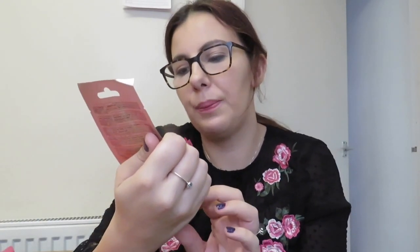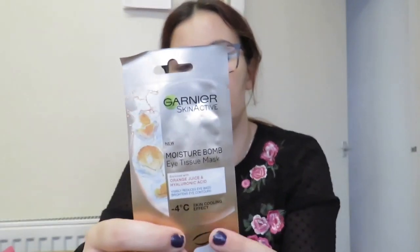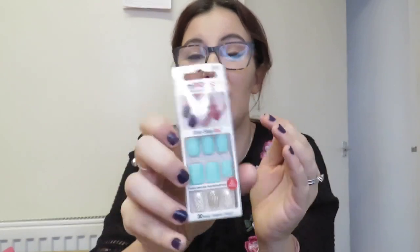Then we go on to other things. I've got these Garnier Moisture Bomb Eye Tissue Masks and this was £1.99. And then last but not least, I got some Impress Nails because my nails are a bit ugly so I wanted to try these, and these were £5.32.